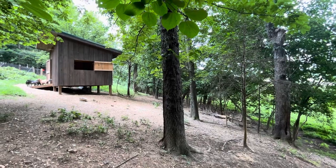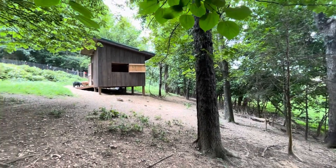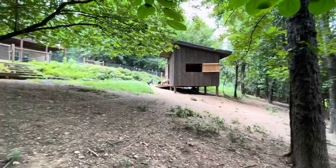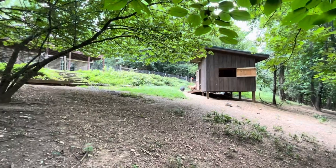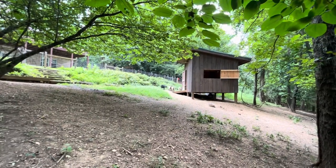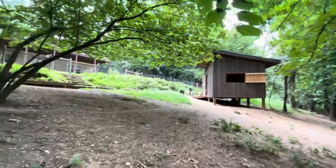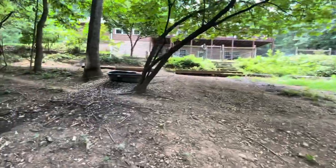This is our middle pasture barn. We have 13 goats in this pasture right now. If you have any questions feel free to leave them in the comments and I'll try to get them answered for you.